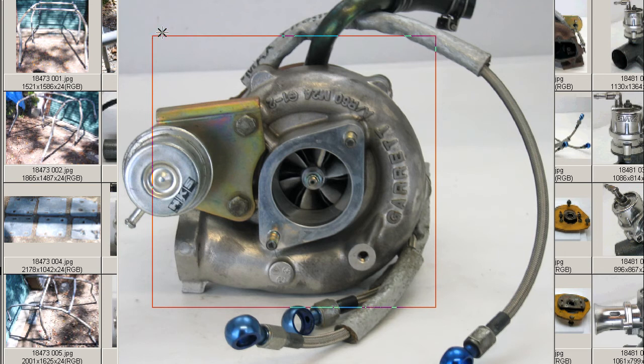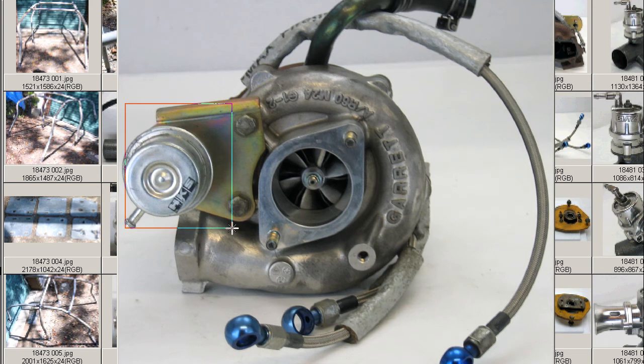There are no problems at all with it — in perfect working order when removed — and a great-looking turbo, as you can see here, with the high-power HKS actuator attached.